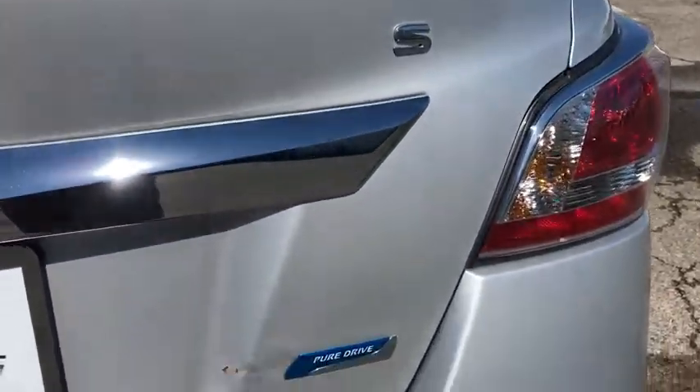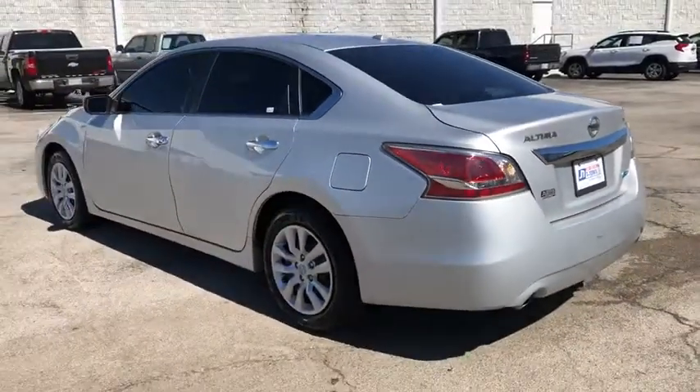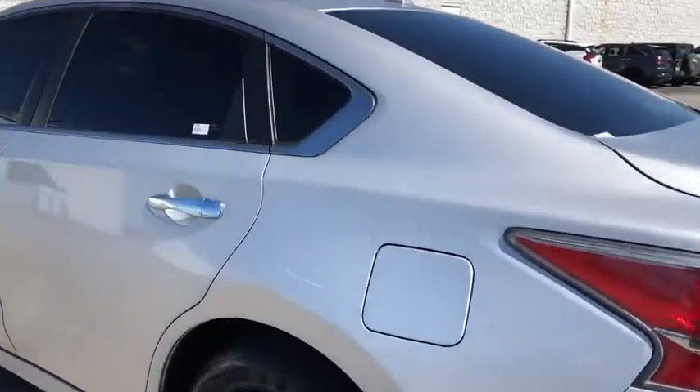This vehicle has less than 80,000 miles. Here are some of this vehicle's great options: traction control, dual airbags, power steering, four-wheel disc brakes, AM FM stereo with CD player.